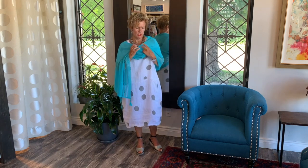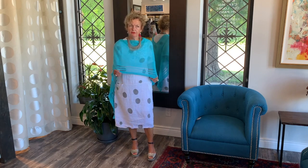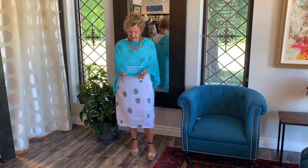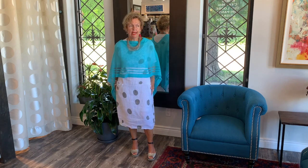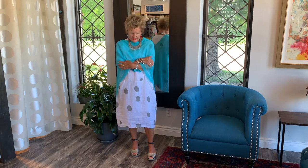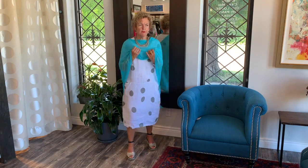I thought this looked really nice with this dress and with the shawl. You can also wear the poncho — turn around and it shows this beautiful cutout, the ribbons along the etching. It covers your arms even more, and in the back it looks nice too. I'll take off the poncho now.